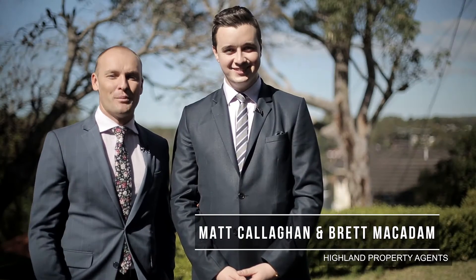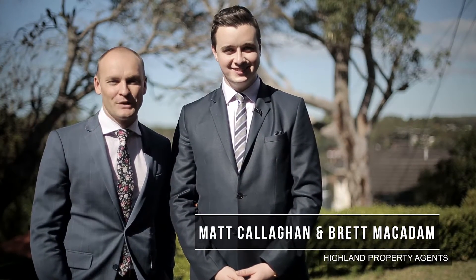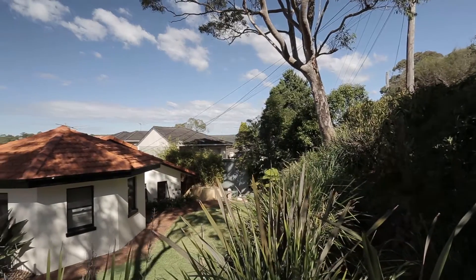Well, hello again and welcome. I'm Matthew Callaghan here with Brett McAdam, and we're at number 14a Beaufort Avenue in Carring Bar South. Why don't you join us for a tour of this fantastic property — this Bayside four-bedroom home.